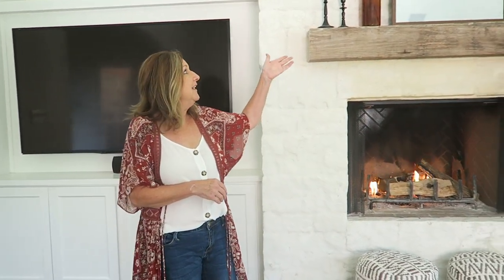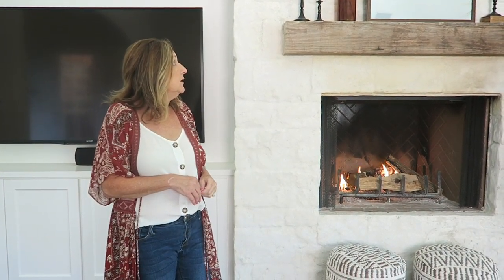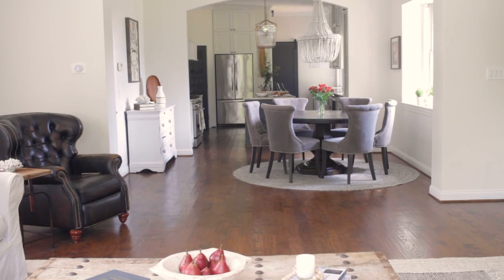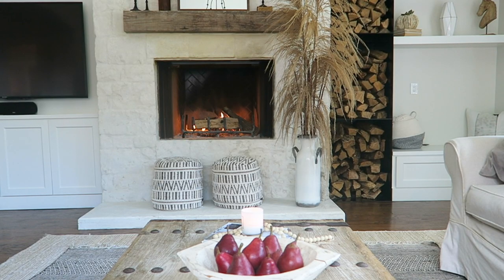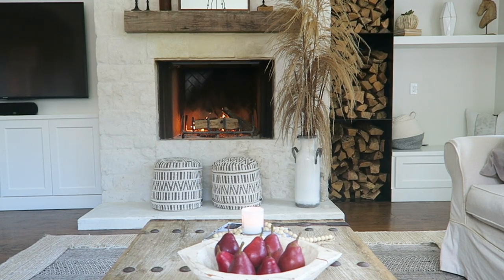We didn't do much to the mantle because we're minimalist decor, and so Shelby put a little base with some dried leaves we took from the garden, and we built a fire even though it's a hundred degrees in Texas today because it's supposed to be fall. We found that this red color is just really beautiful for fall, and what better way to bring it in than these beautiful pears — they're amazing for a pop of color, but also yummy to eat, and you can use them in your fall menu too.